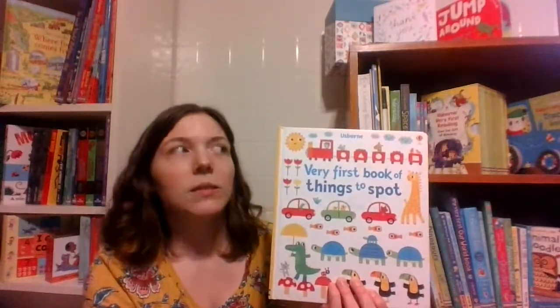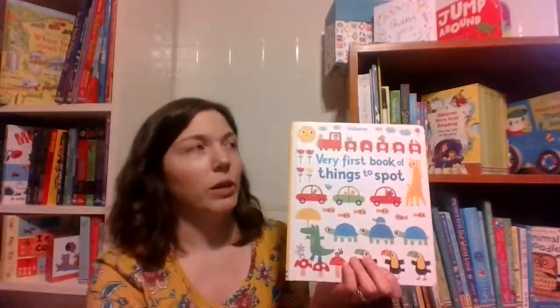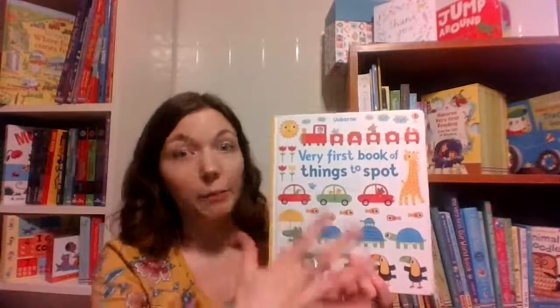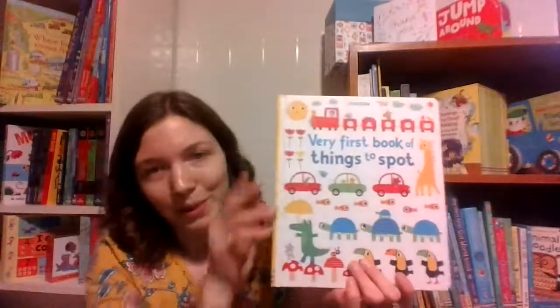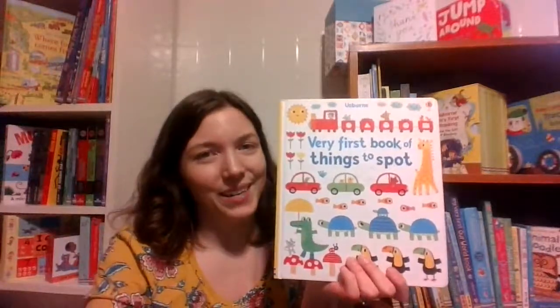So you could start this around a little bit younger too, depending on your child, and then into preschool for sure. And then as you're getting older into grade school, we have some more puzzle books that have a lot more going on on the page. So three great stages that we offer here with Usborne books and more, but this one is so wonderful and it lasts for such a nice long age range.